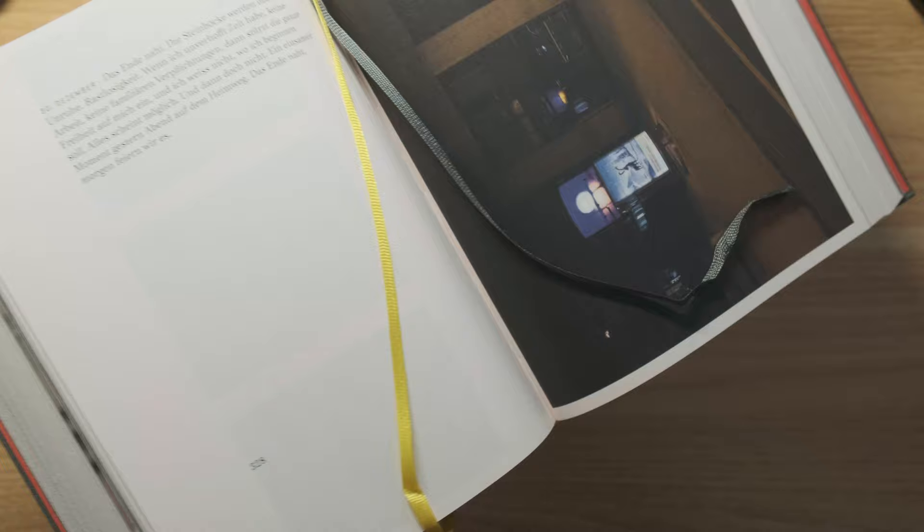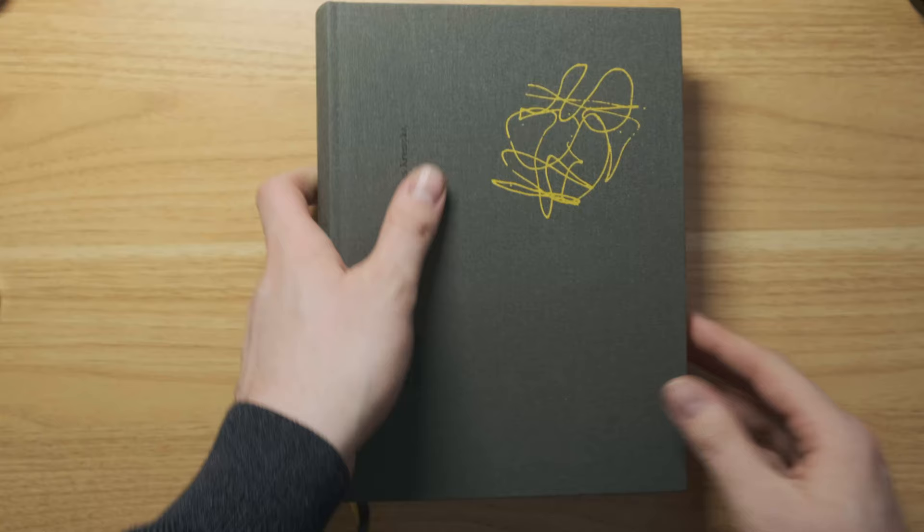It's really beautifully designed — it's a hardcover with this textured linen on the cover. It has two bookmarks actually. I'm not sure why there's two, but there's two.